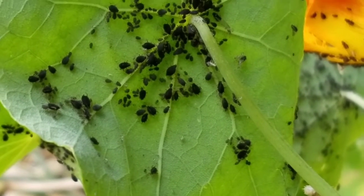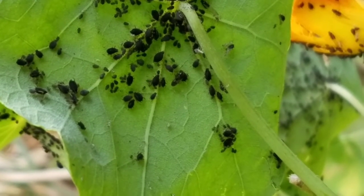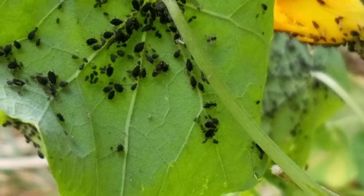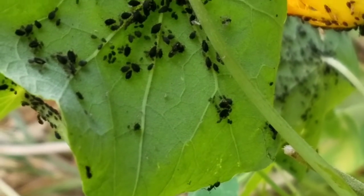These ants that are farming the aphids are odorous house ants, also known as sugar ants. And as their name suggests, sugar ants love sugar.